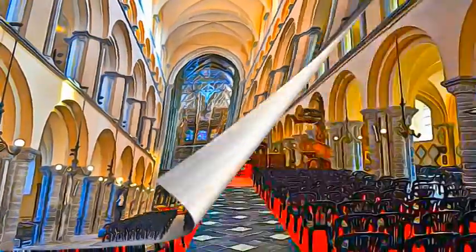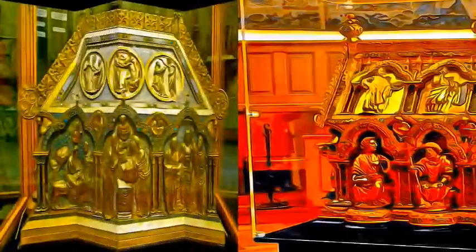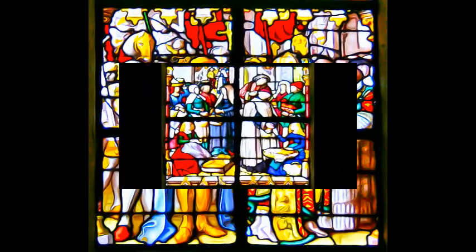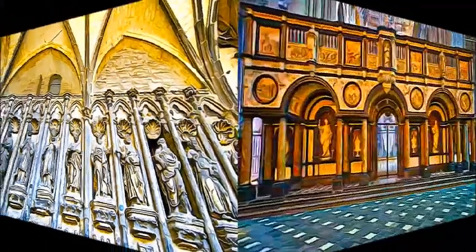Indeed, it is a fashionable building, using the most recent techniques and the embellishments in the taste of the time.